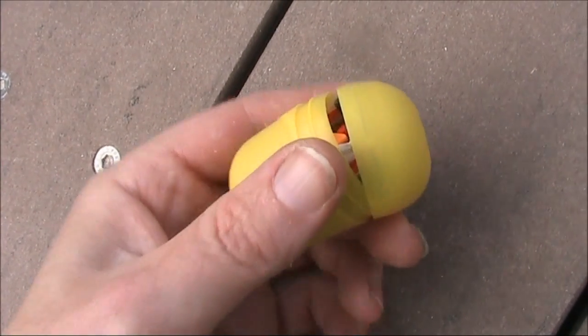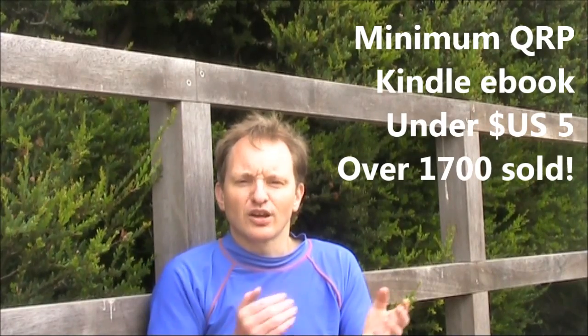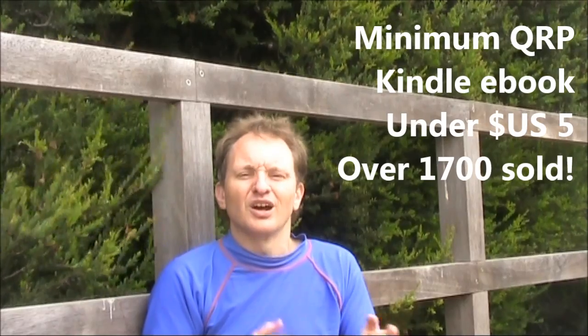By the way, this Easter egg happened to have a plastic capsule - ideal for building your next bug. If you enjoy building FM transmitters and want to learn more, consider low power amateur radio, where you can legally build transmitters with a wider range of frequencies and output powers. Known as QRP, there's a lot of information about it on my website vk3ye.com. You might also consider my Kindle ebook called Minimum QRP, which covers equipment, antennas, operating and strategy for low power amateur radio. Over 1700 copies have been sold and you can get it for under five dollars US - just go to Amazon and look up Minimum QRP or follow the link from my website vk3ye.com.